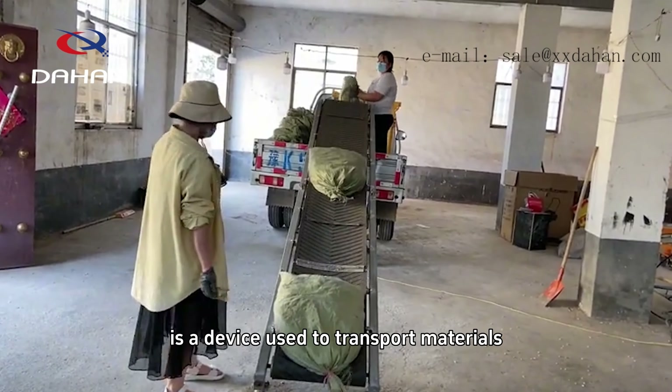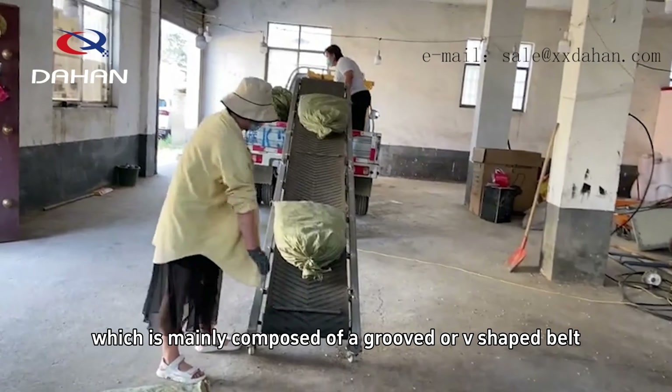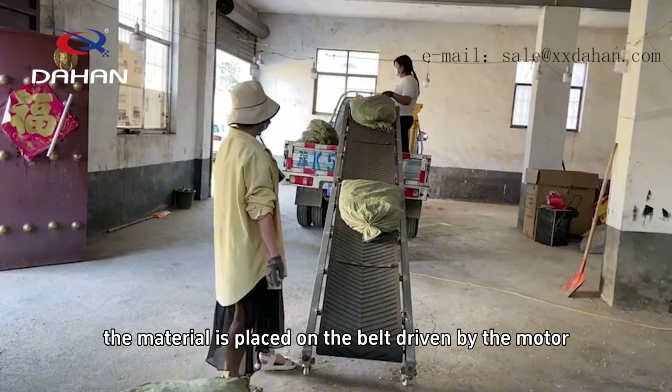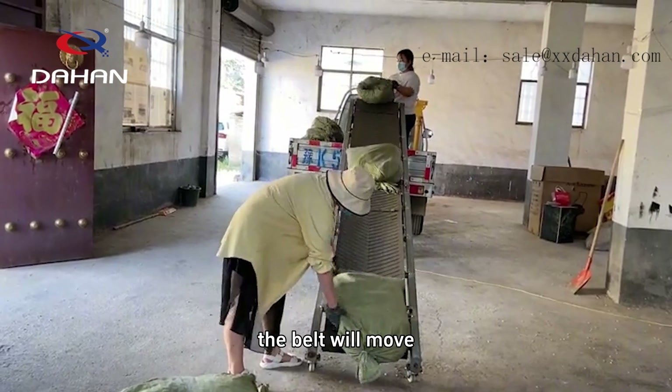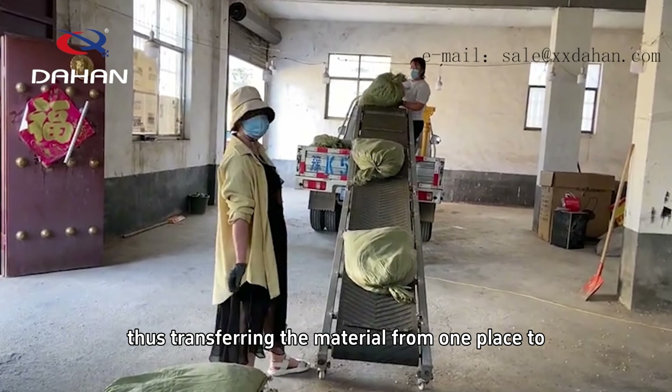A small belt conveyor is a device used to transport materials, which is mainly composed of a grooved or V-shaped belt. The material is placed on the belt, driven by the motor, the belt will move, thus transferring the material from one place to another.